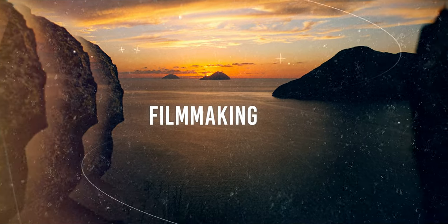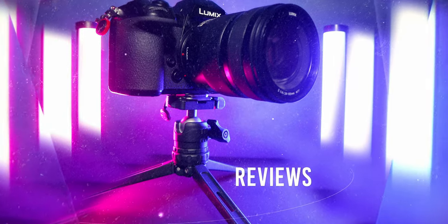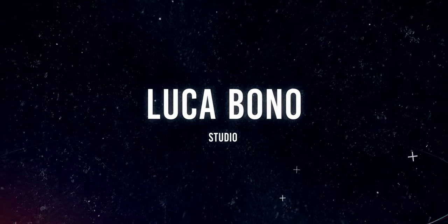A new firmware update for the Lumix S cameras — let's see if it's any good. Ciao guys and welcome back, I'm Luca and in today's video we're going to compare the Panasonic Lumix S1 with a new firmware update that is going to improve the autofocus performances drastically of the camera against the Sony a6300.